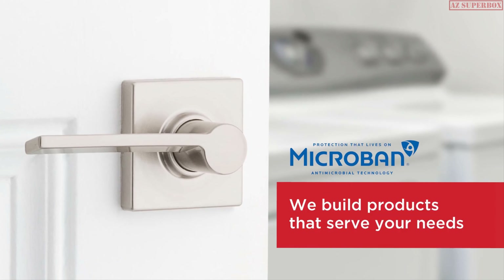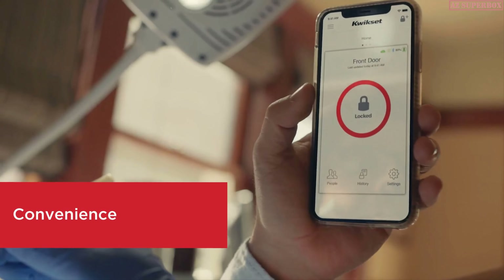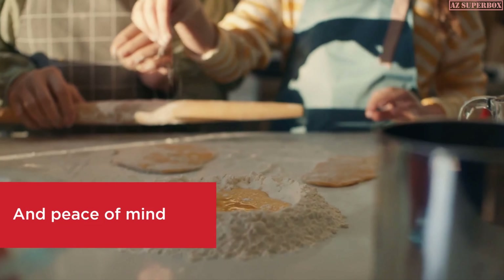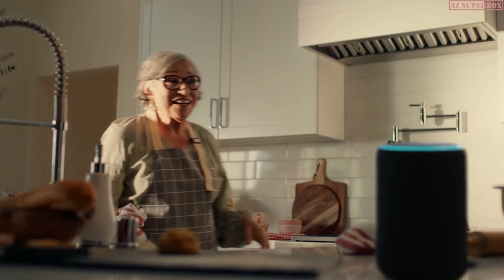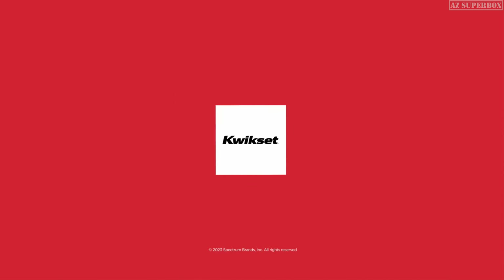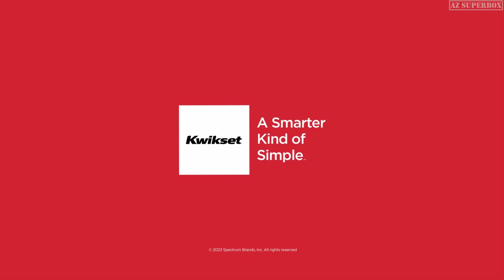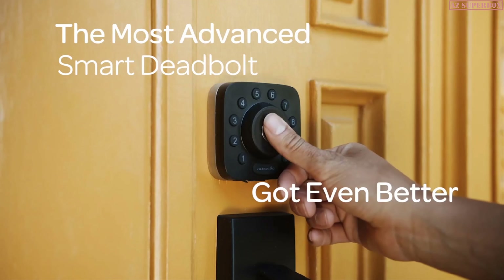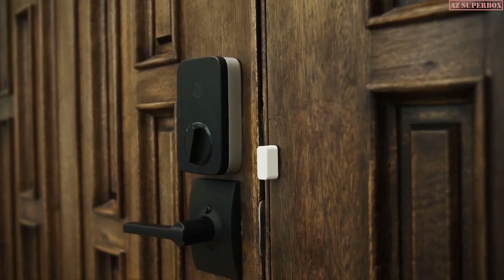These intelligent locks offer features such as keyless entry, remote access, and integration with smart home systems, allowing you to control and monitor your door locks from anywhere. With so many options available on the market, choosing the right smart lock can be overwhelming. That's why we've conducted extensive research and gathered expert advice to compile a list of the top 5 best smart locks for 2023.